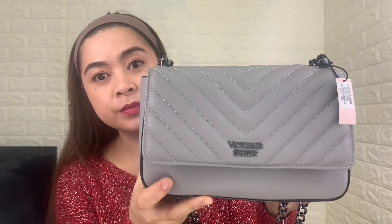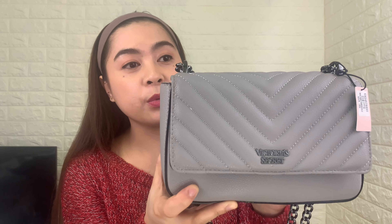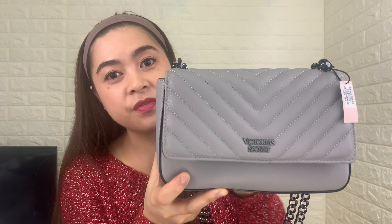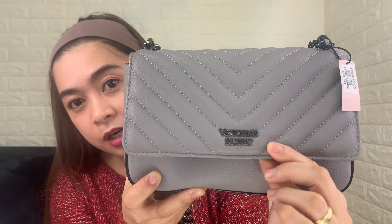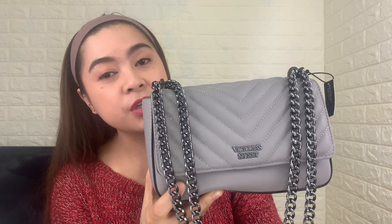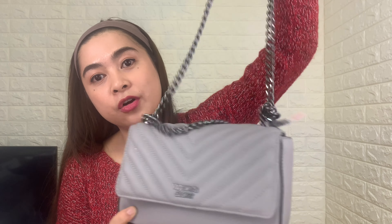The first one I got is this small shoulder bag. Victoria's Secret calls this the Pebbled V-Quilt small shoulder bag in gray color. As you can see, it has a pebbled finish which is very good for a summer look, and the Victoria's Secret logo is here in front. It also has a chain strap which looks very chic and classy, and you can wear it two ways — as a shoulder bag or a crossbody bag.